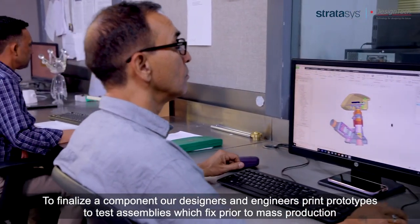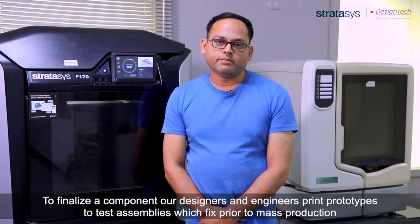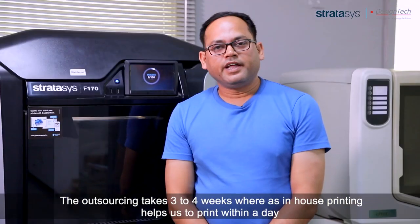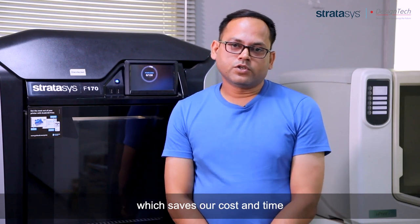To finalize the component, our designers and engineers print prototypes to test assemblies and fit prior to mass production. The outsourcing takes three to four weeks, whereas in-house printing helps us to print within a day, which saves our cost and time.